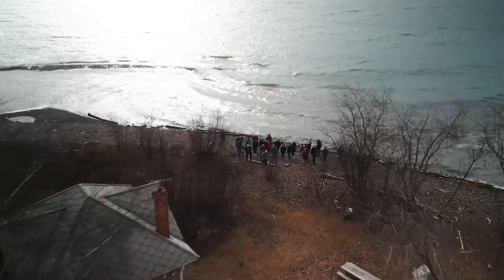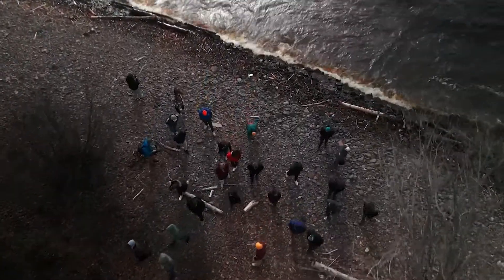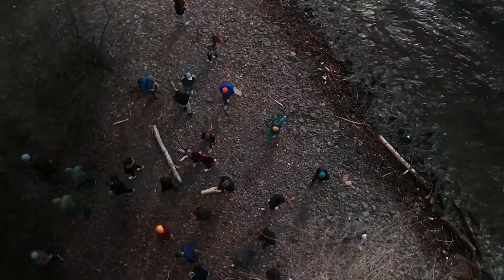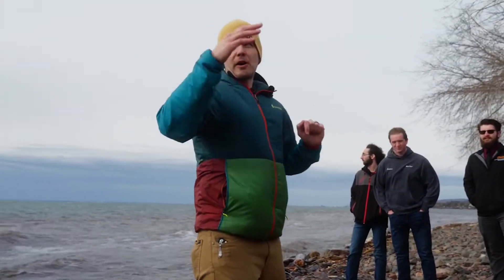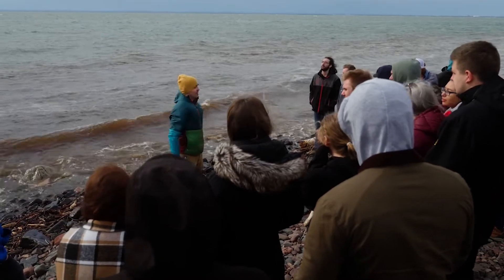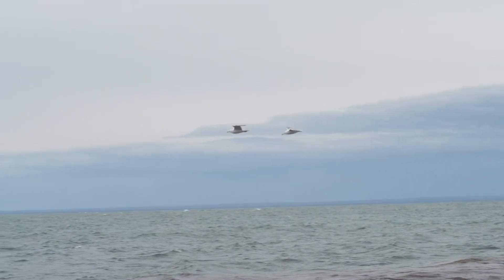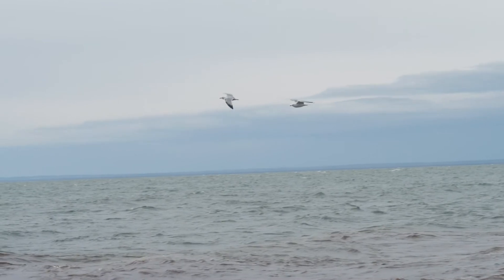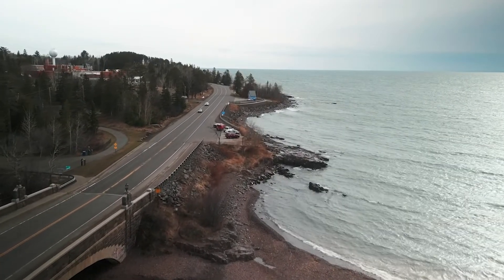Lake Superior, especially today, is a great place to come and get the students first-hand experience looking at the waves and thinking about how much power is actually in the waves here on the Great Lakes. We're here just at the beginning of a storm that's about to roll in. Right now the waves aren't all that big, maybe half a meter or so, but over the next 24 to 36 hours they're going to build upwards of 10 to 15 feet in this part of Lake Superior.